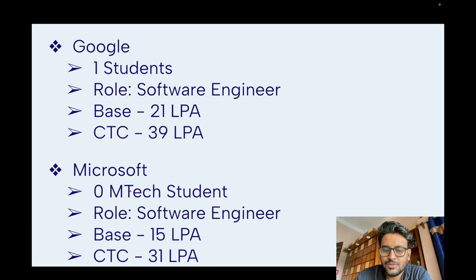Next is Microsoft. Unfortunately, Microsoft did not take any M.Tech CSC student from IIT Bombay — they most probably took students from other departments or B.Tech. The role offered was software engineering, with a base salary of 15 LPA and CTC of 31 LPA.